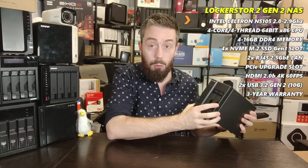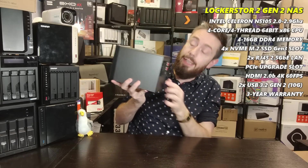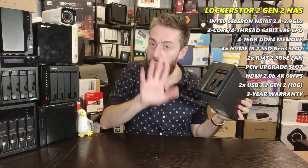It has a metal chassis with a more industrial design aesthetic. It does lack the LCD panel of the four- and six-bay models, and those larger models do have a 10G upgrade slot. But as a two-bay NAS in terms of hardware, this is by far the best you're going to get in the two-bay market right now.